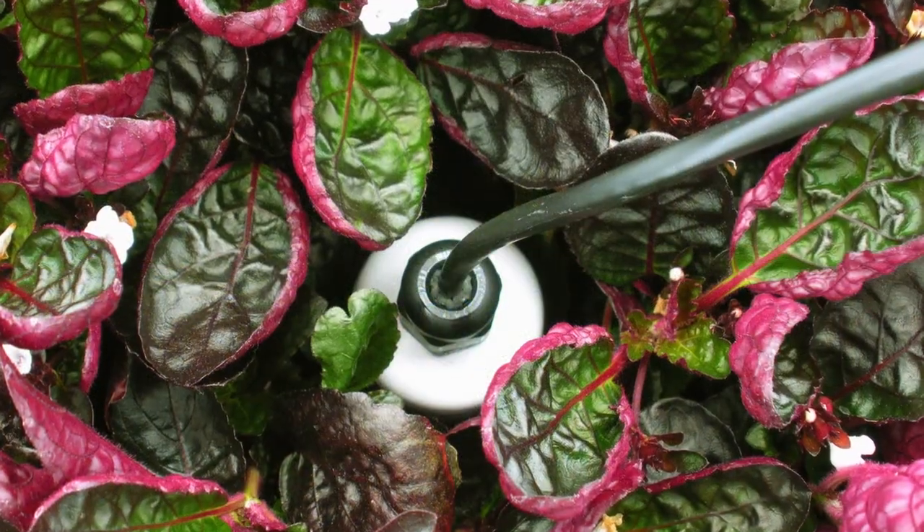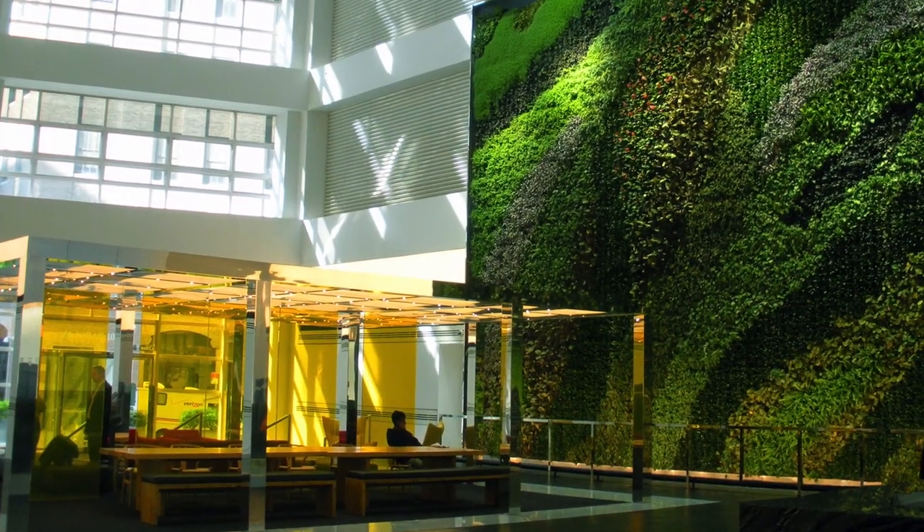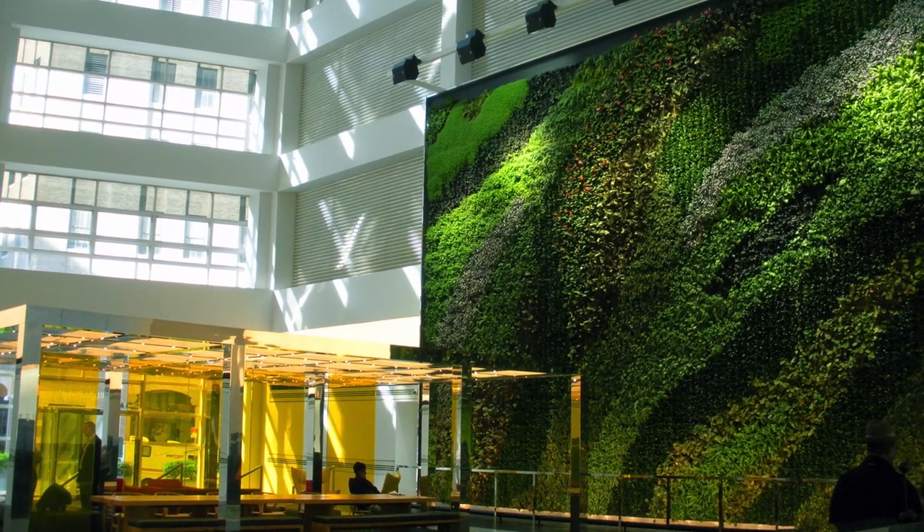The plants had to have similar lighting, watering, and fertilization requirements. They also needed to have enough contrast in color and texture to create the living tapestry design for the living mural they were trying to create.